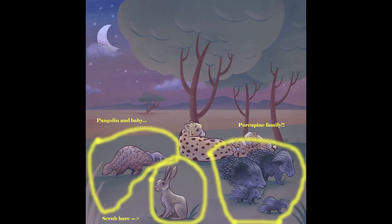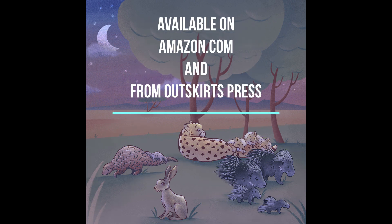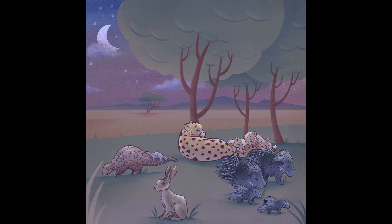A pangolin, scrub hare, and porcupine sneak by the cheetahs as they rest. This book is available on Amazon.com and from Outskirts Press.